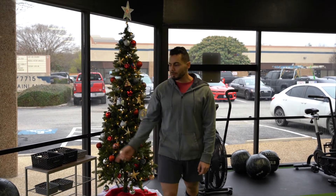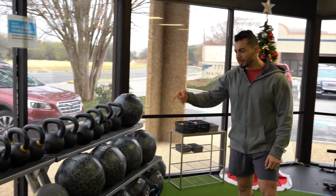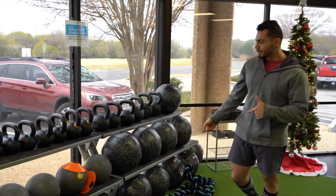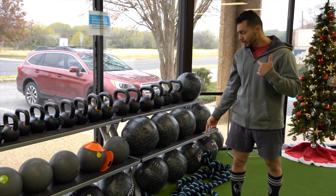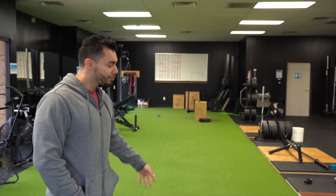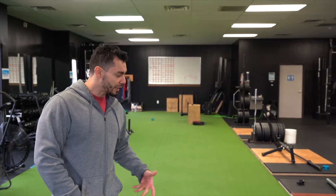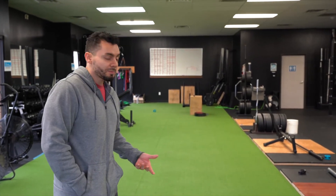Going over equipment, we have a bunch of stuff here like medicine balls, battle ropes, kettlebells, slam balls. This is stuff that we do here at the gym. We call them our time crunches - they're our high-intensity interval training classes. We have this nice green track; it looks really cool with a black background. This is for sled pushes, and this is where we do a lot of that HIIT stuff. The track is nice and soft, it just makes it a good place to train.